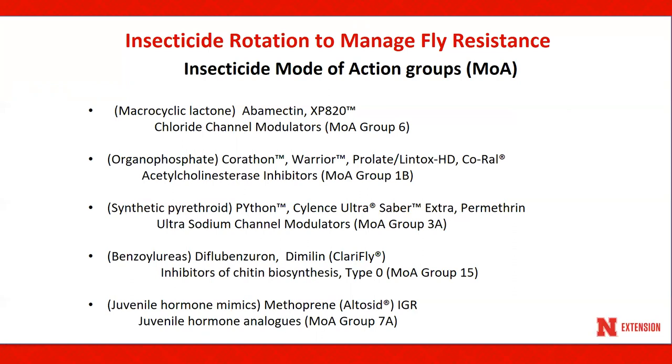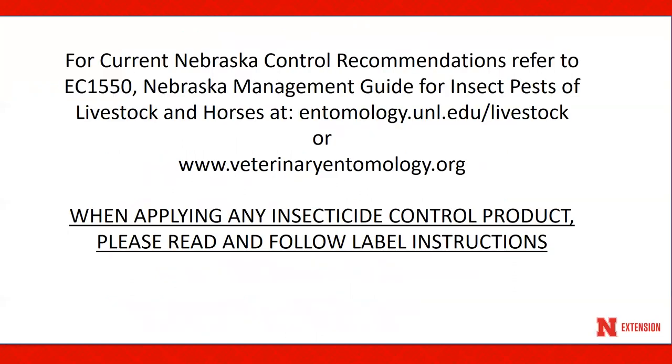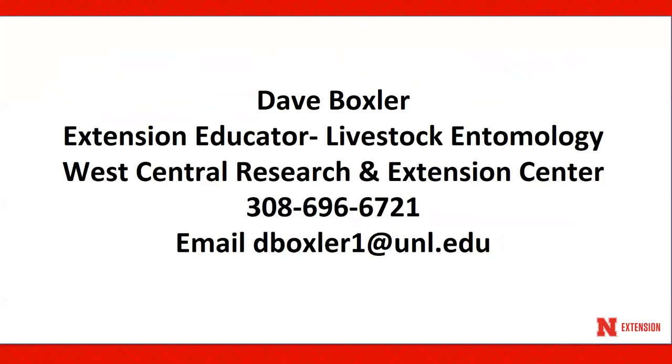For current Nebraska control recommendations, refer to EC 1550, the Nebraska Management Guide for Insect Pests of Livestock and Horses. That can be accessed at entomology.unl.edu/livestock or at veterinaryentomology.org. When applying any insecticide control product, please read and follow label instructions. If you have additional questions about pasture fly control, you can reach me at 308-696-6721 or by email at dvoxler1@unl.edu.